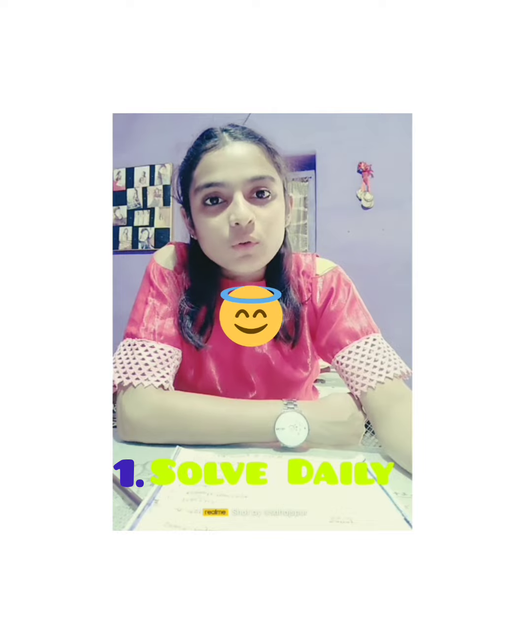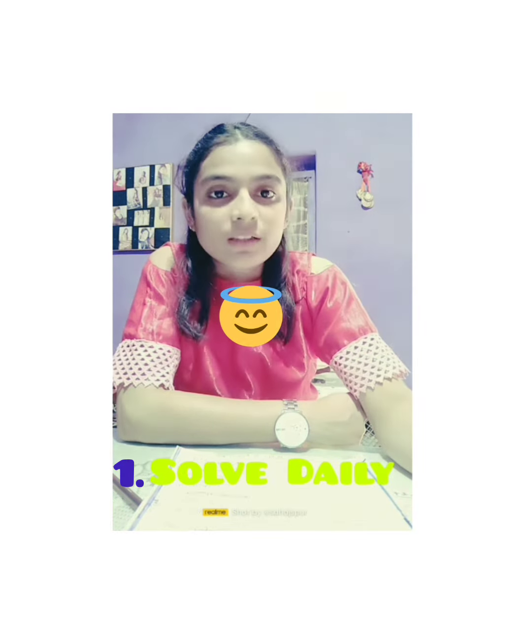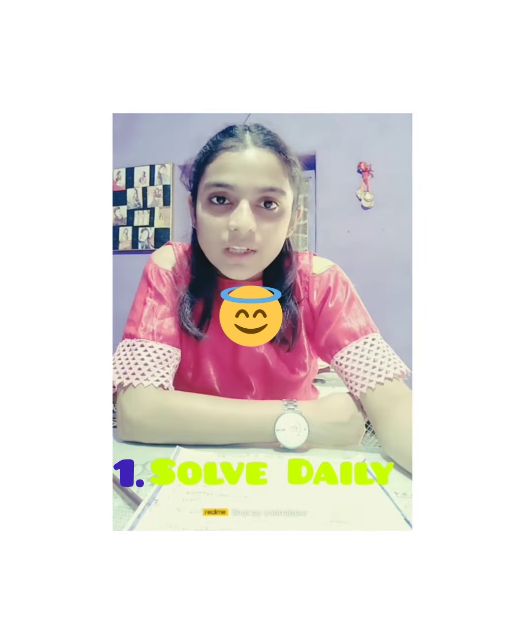So the first tip for you is: solve it daily. You have to solve maths daily, or at least five to six days a week, because you have to maintain continuity in maths.